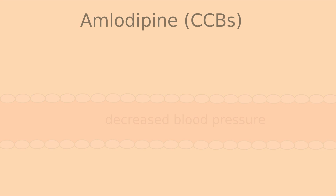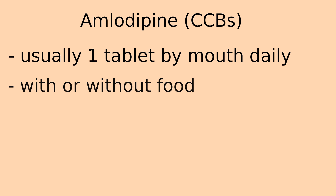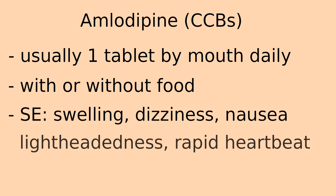Some things to remember about amlodipine: it is usually taken one tablet by mouth daily, and it can be taken with or without food. Some side effects include swelling of areas of the body, dizziness, nausea, lightheadedness, and rapid heartbeat for some calcium channel blockers.